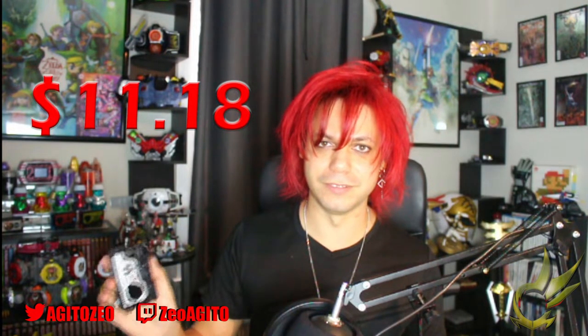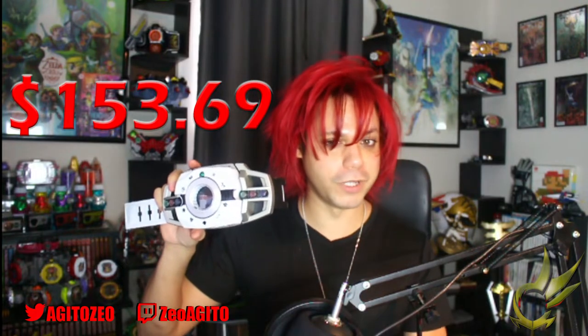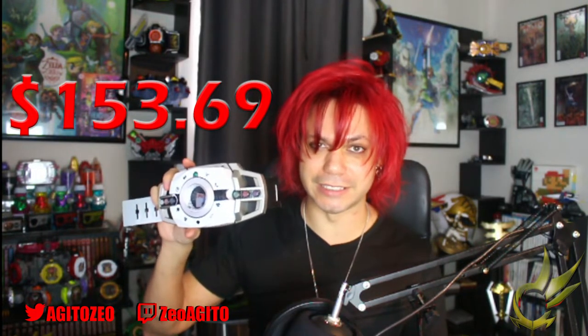A pretty good deal. The next thing I bought was also through Amazon, and I believe this was in March — that was the Dekadriver 20th Anniversary. Without taxes, this cost me $153.69. Did you know that you could buy Kamen Rider and toku stuff off GameStop? Because I did.